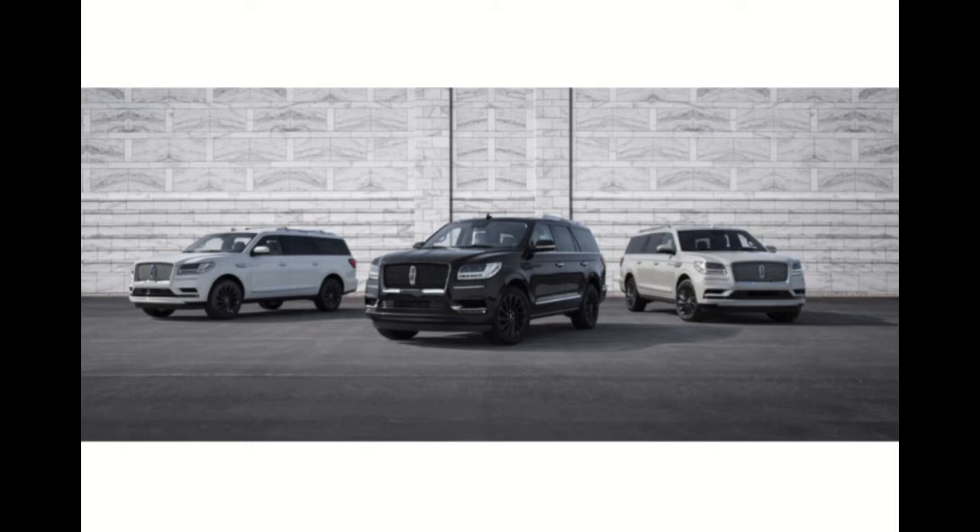Available in both regular and long-bodied versions — the Navigator L being the long body — this new monochromatic-inspired Black Label package is a first for customers and offers a new level of customization on the flagship SUV. Building on the success of the Reserve monochromatic package, this latest one features a specially painted black roof, monochromatic black accents on the mesh grille, 22-inch 12-spoke bespoke aluminum wheels, and side view mirror caps and spoiler.